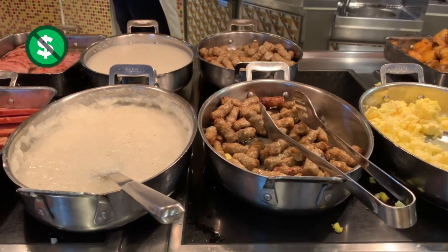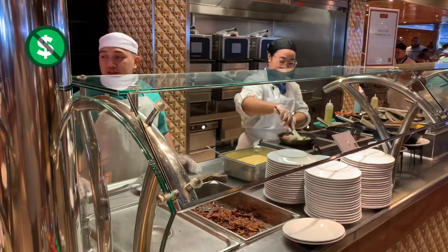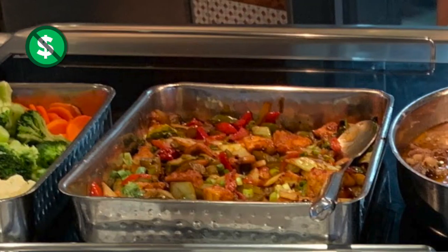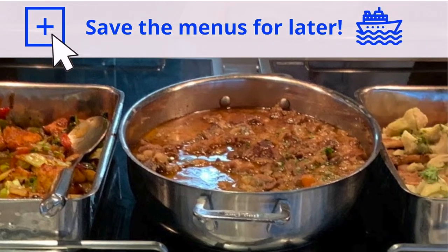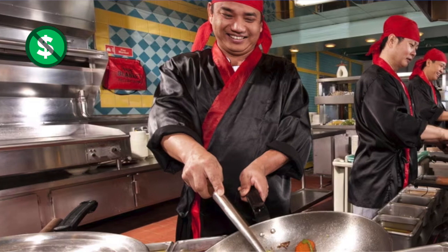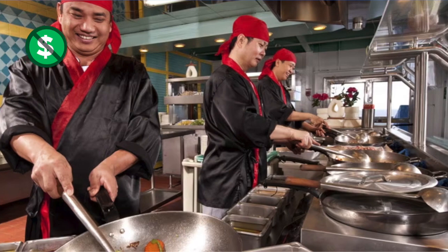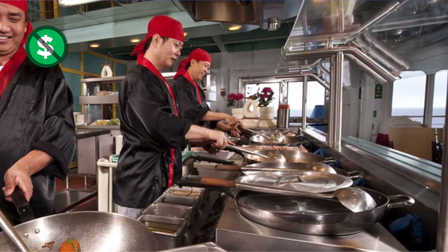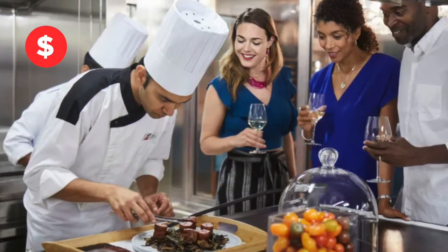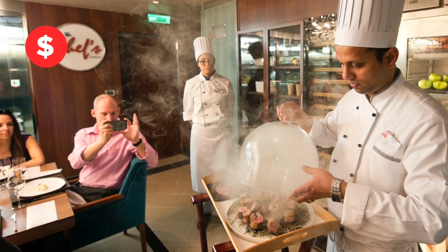There's also the Lido Marketplace delicious breakfast buffet that even includes a custom omelet bar. Lunch and dinner has different items every day, and the Carnival Breeze even has a Mongolian wok where you pick the ingredients and they'll stir fry a delicious noodle or rice bowl just for you. Carnival Breeze also has the Chef's Table where you get a front row seat to the chef preparing an elegant special meal just for you and a small group. For more on the Carnival Breeze, be sure to watch the next video.